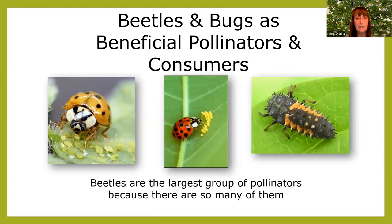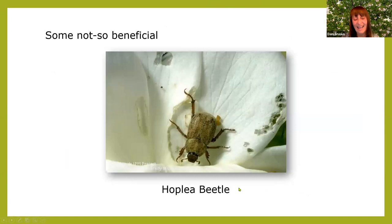Onto beetles and bugs as beneficial pollinators. The ladybug is shown here munching on aphids, and here are ladybug eggs on the underside of a leaf — don't wipe them off. What looks like a scary prehistoric bug is actually the immature ladybug, so don't get rid of that guy either. Beetles are the largest group of pollinators simply because there are so many of them. Some are not so beneficial — if you have white roses, you've probably met the Japanese beetle. Lizards like those, so if you can shake them off, feed them to the lizards.